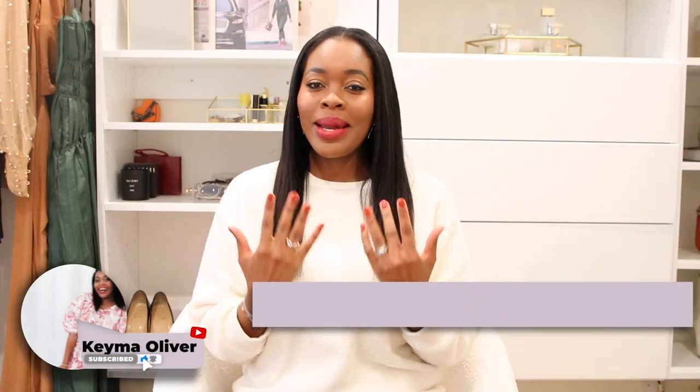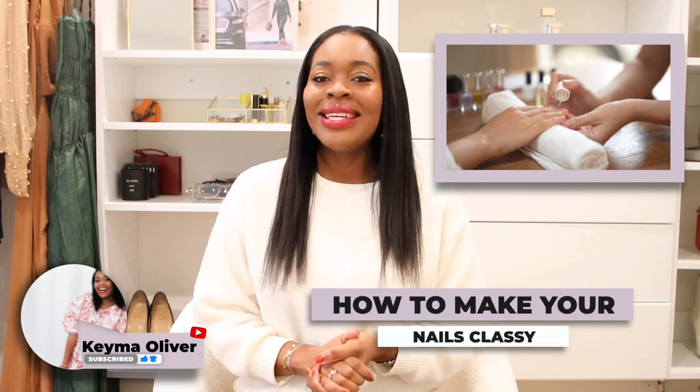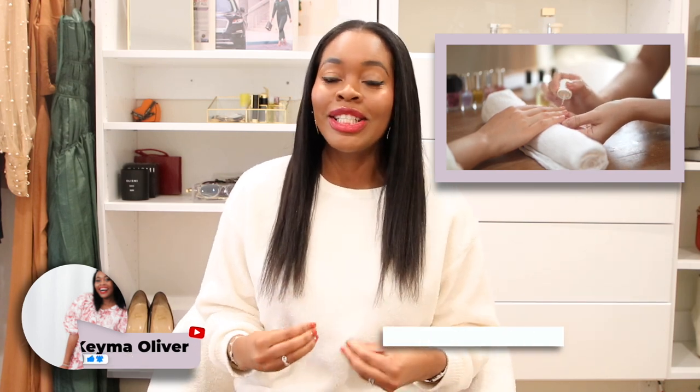Hey everyone, I'm Keema, welcome to my channel. In today's video we're going to be talking about nails and classy nails — how to wear your nails to look classy and attractive. Let's get right into it.